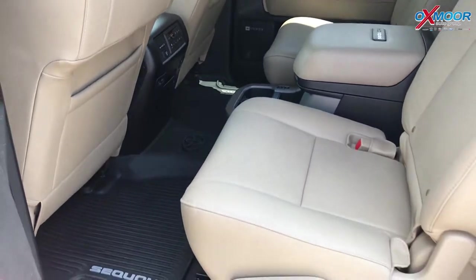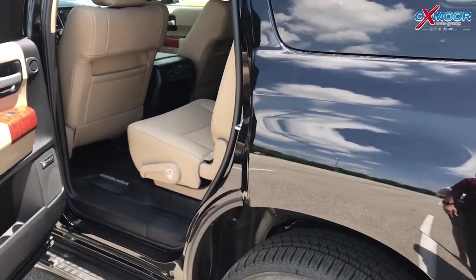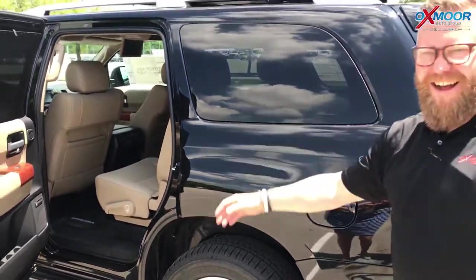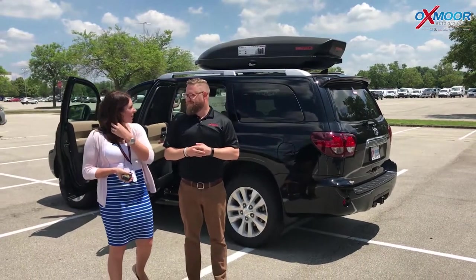If I'm going to Florida, if I'm going anywhere in the country, I want to be in this thing — riding with my gear on top, all my friends inside, and me driving. I love it. Well, I'll sit back there and you can drive me around. Sounds great!